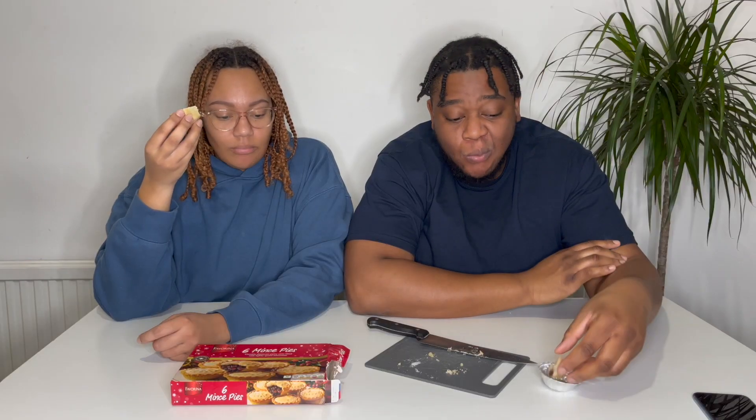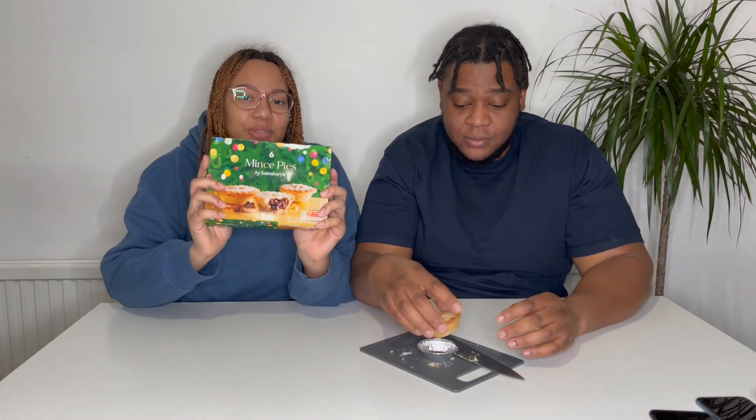That Lidl's one was way better than the Morrison's. Nothing great though — she gives it a three, I give it a four. Nothing special. I would eat the Morrison's for sure. No way! There's three Morrison's ones left — they don't touch this one. Next up we've got Sainsbury's.